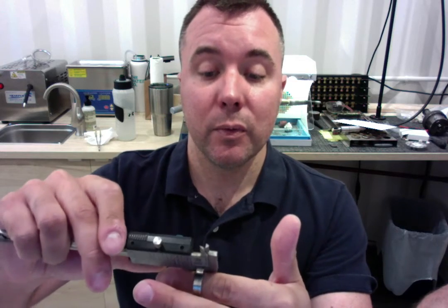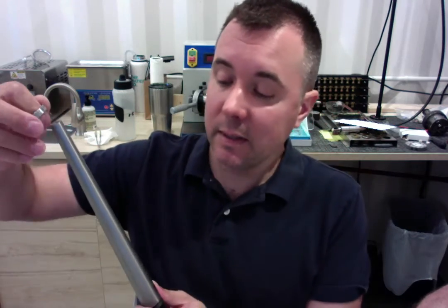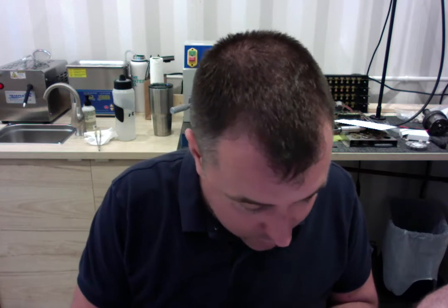I'm going to start by measuring the width of your ring and that is perfect at 6 millimeters. Then I'm going to place your ring onto my mandrel to confirm again that we are at a size 10, and that's right on the mark, so that looks great. Then give me just a moment to have a glance at your engraving and make sure that everything looks correct with that as well.